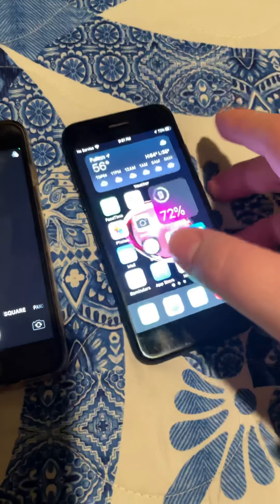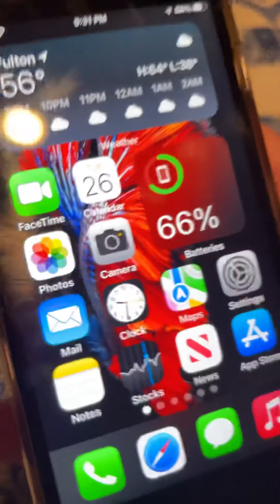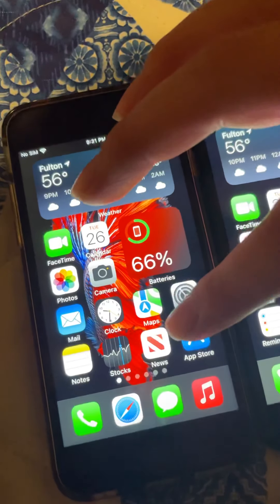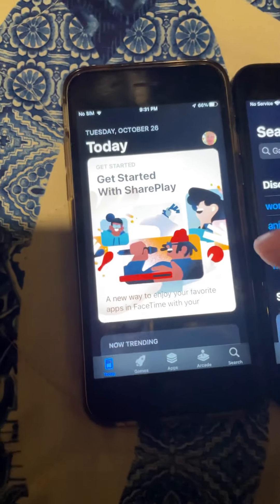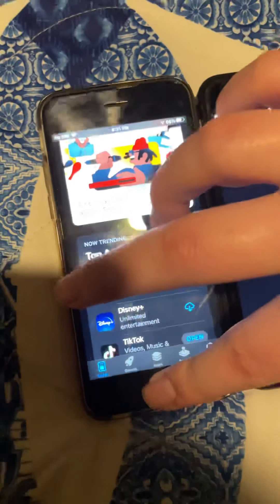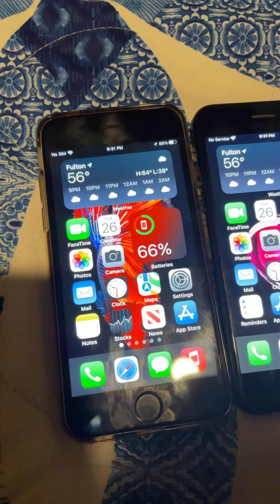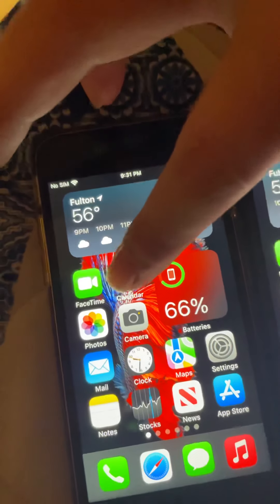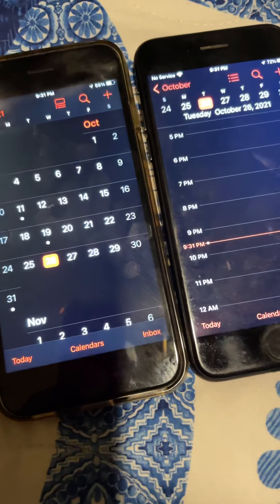By the way, I got this iPhone 7 recently. The 6s I've had for almost a year. Now let's try App Store in 3, 2, 1, go. App Store in 3, 2, 1, go. It seems about the same. I don't want to show you where I live.